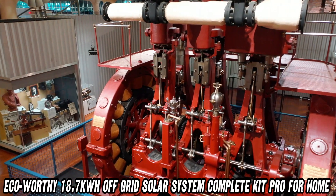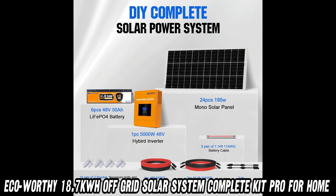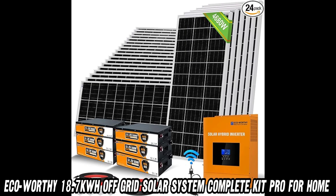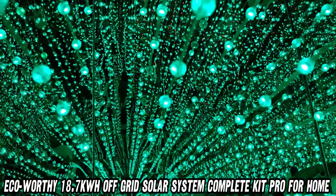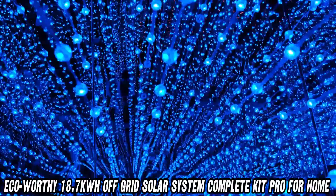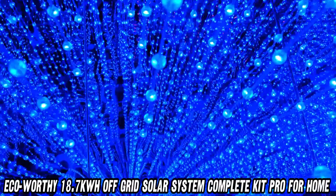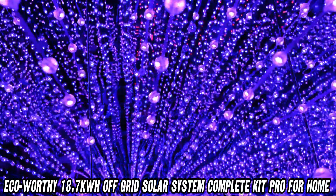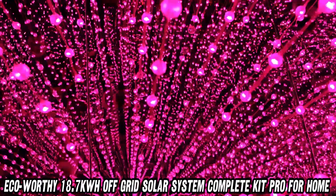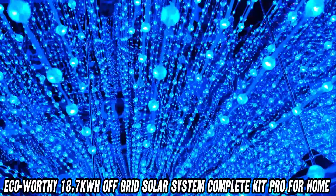Last but not least, you might be thinking, this sounds great, but where can I get my hands on this marvel of modern technology? We've got a link to this solar powerhouse on Amazon in the description below. And rumor has it, there's a discount that'll make your wallet do a happy dance. Remember, going solar isn't just good for your energy bills — it's a high-five to Mother Earth. So why wait? Check out this ECO-worthy kit and take your first step towards energy independence. Who knows, you might just become the envy of your neighborhood during the next blackout.